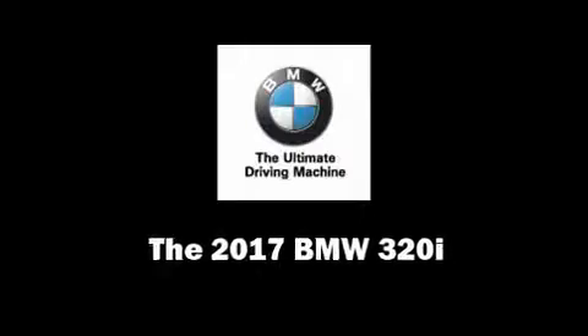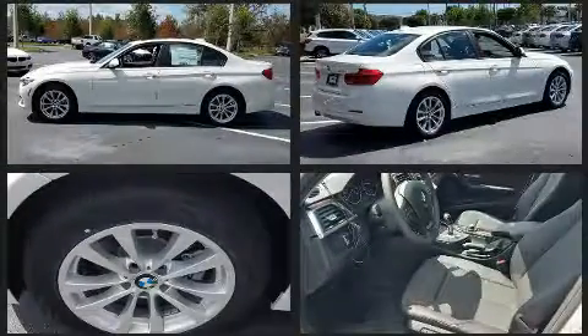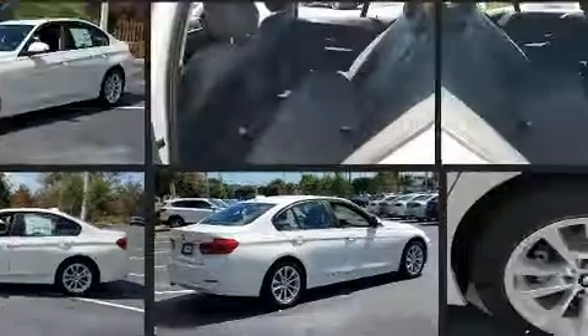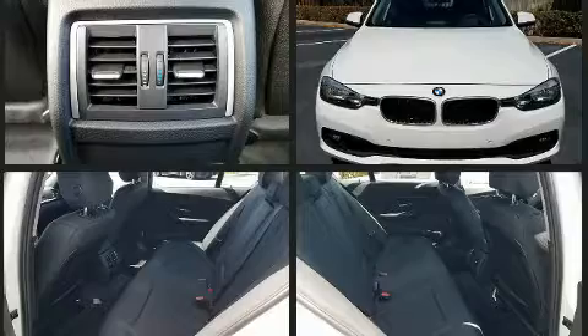You can expect a lot from the 2017 BMW 320i. This four-door, five-passenger sedan is ready to drive off the showroom floor. Performance and efficiency are both prioritized, thanks to the two-liter four-cylinder engine, providing a smooth and predictable driving experience.